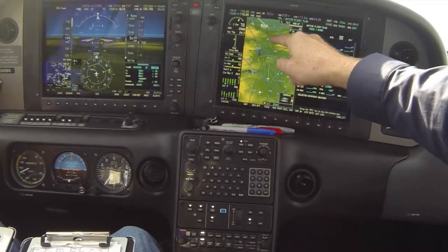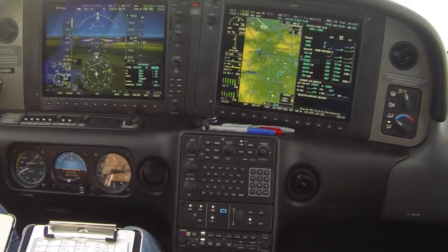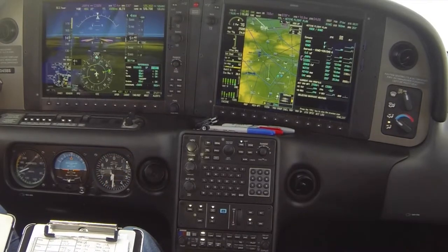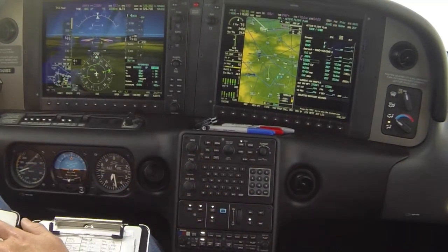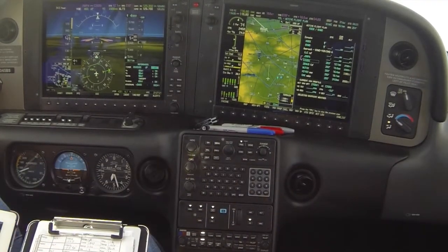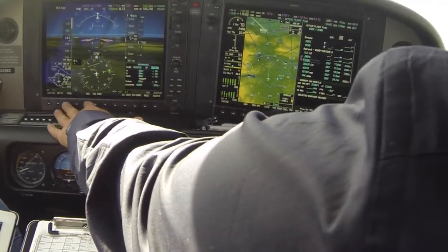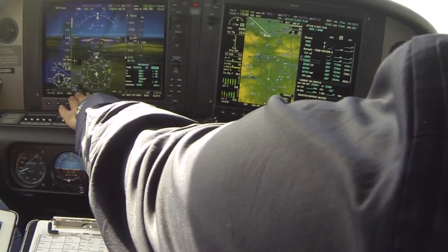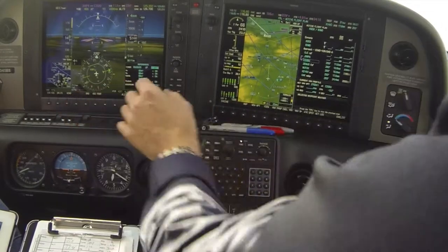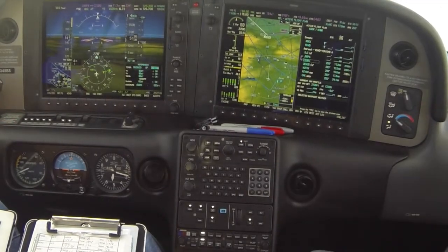It looks like we'll be hitting 4,000 just before JORPA, and the segment we want is activated. The segment after JORPA is 2,700. We want to make sure we pre-brief all these altitudes. Part of the information is we're using DME off of Oakland, and we want that DME information displayed. Anytime we fly a VOR approach or any approach with VOR DME involved, we put that on the bearing pointer so we can read it separately from the distance to our next waypoint.